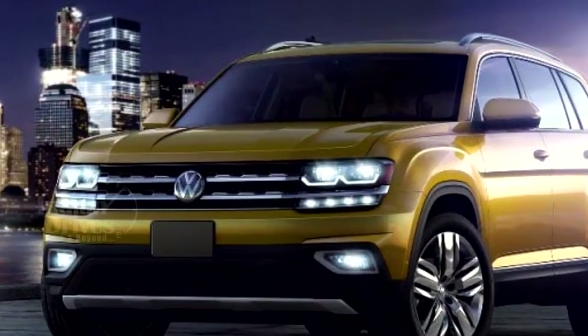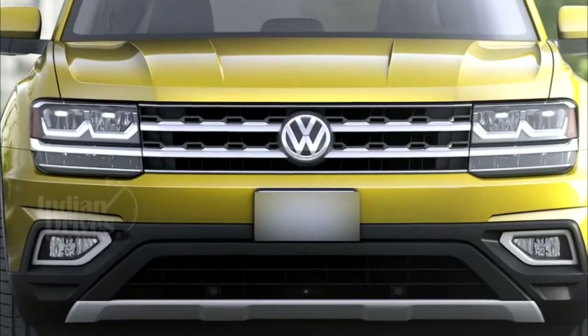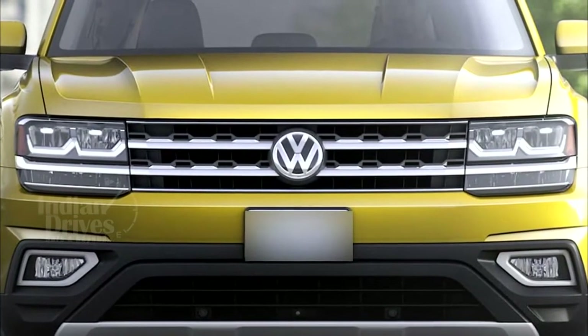Design-wise, the Atlas sports square daytime running lights, a thick front grille, muscular wheel arcs and sharp tail lights.